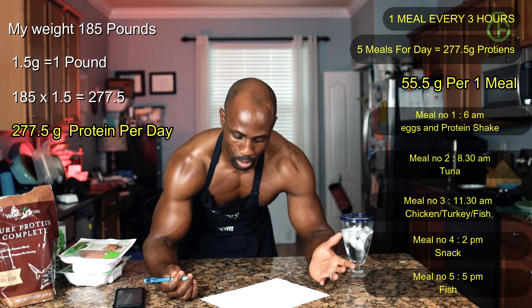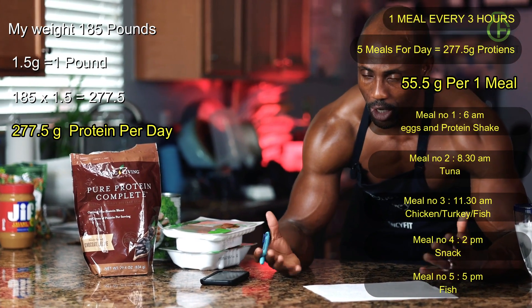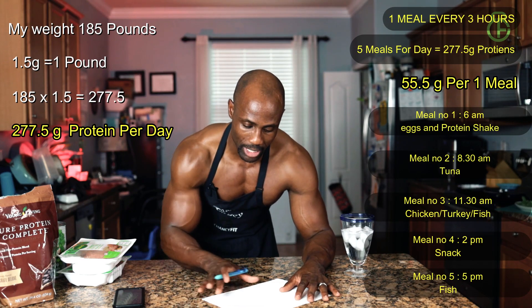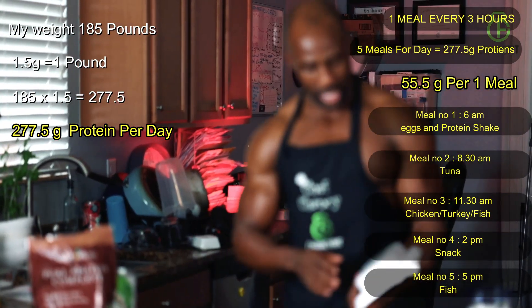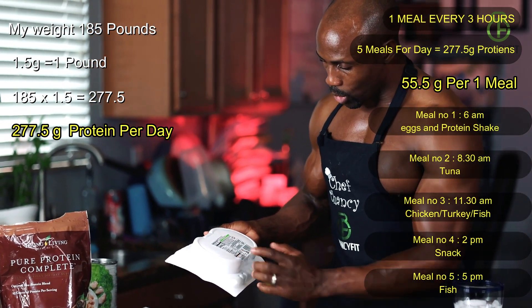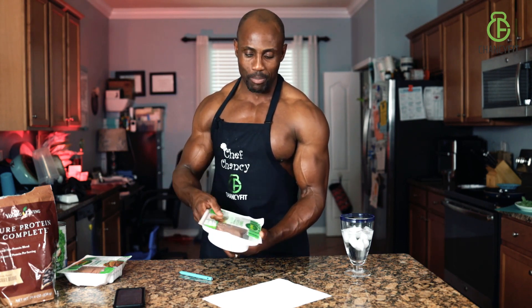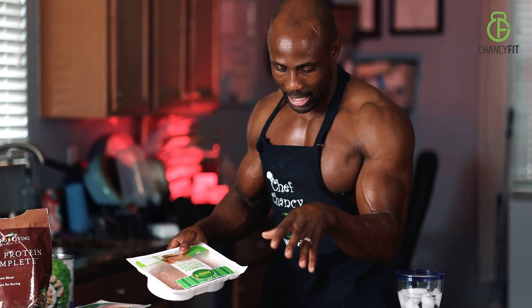Once you've established that, look on the back of the packaging and say, okay, this is a turkey patty — one turkey patty gives me 20 grams of protein. So I would do about two and a half patties — two patties and split one — and that would give me approximately exactly what I need per meal. That's how you figure out how many grams of protein to eat.